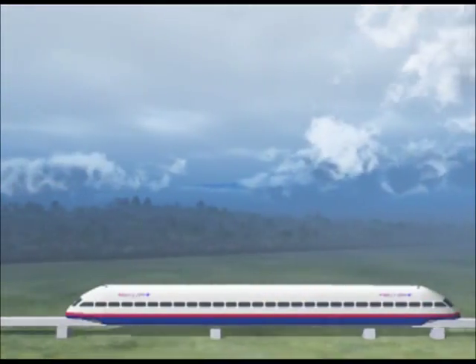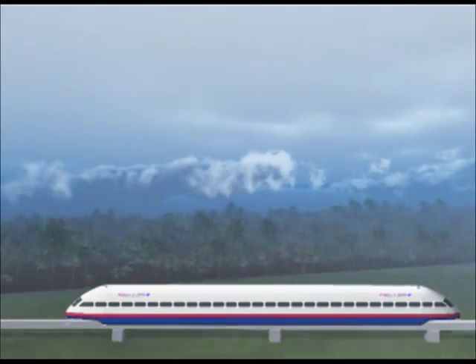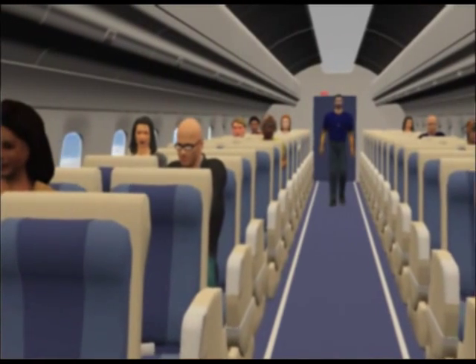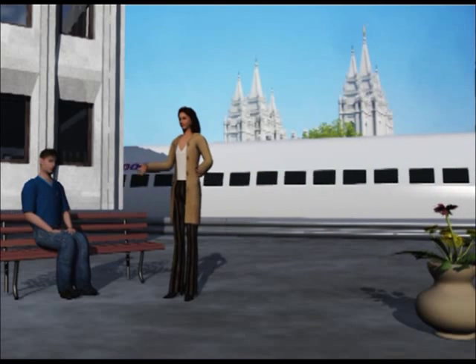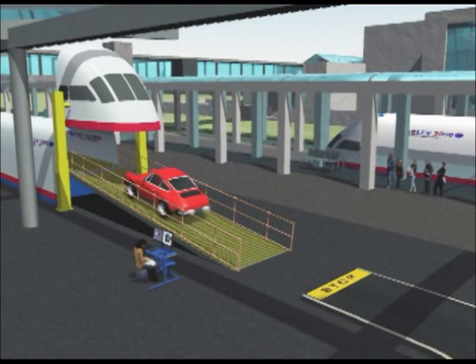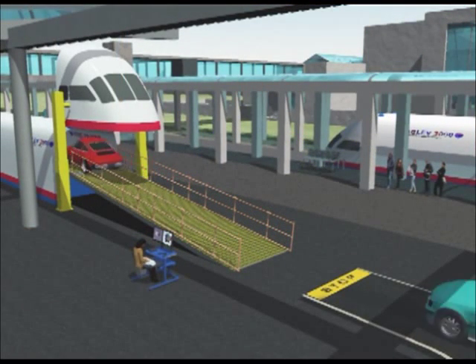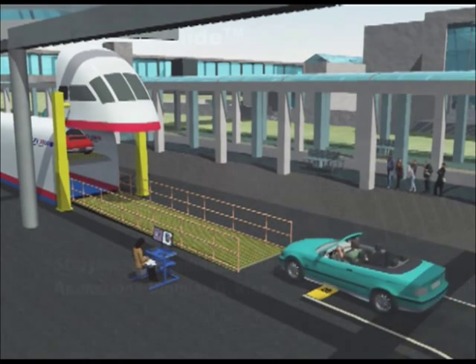Thirdly, Magnetic Glide passenger service is illustrated. This amazing passenger service is quiet and neighborhood friendly. Passenger comfort and convenience exceeds the most advanced air, auto, bus and train travel service at much lower travel costs. This new service is the Maglev 2000 passenger and auto carrier vehicle, which will join the Magnetic Glide high-speed intercity passenger and freight service fleet.